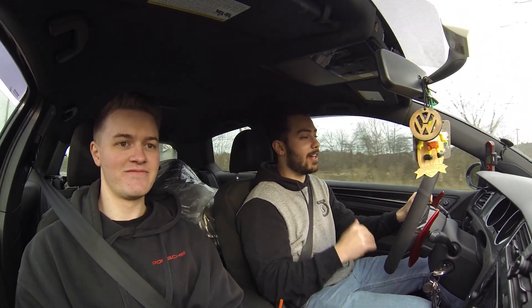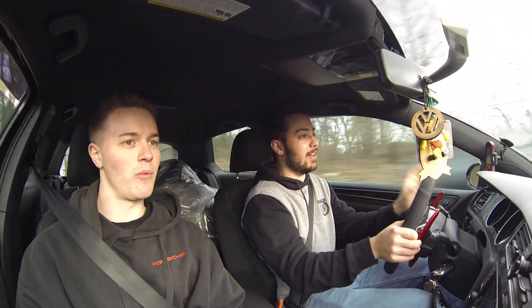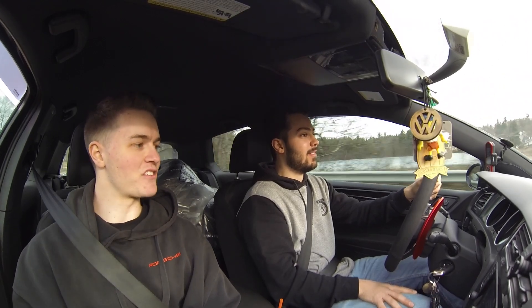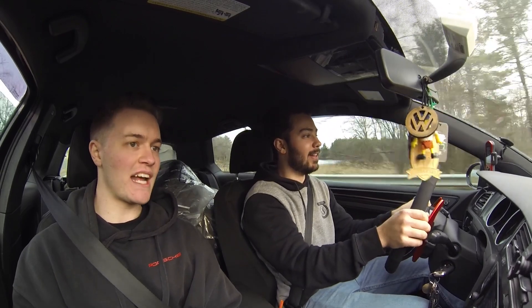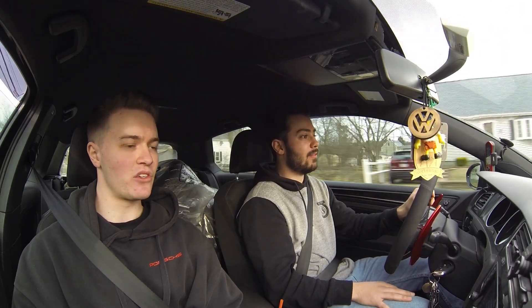I'm just trying to keep my foot in the throttle past the cop so it doesn't make gunshots. Once you really start revving it out is when it does it. That's another reason I really like EQT as my tuner — they don't overdo it. I told them I just want basic pops and bangs here and there, not totally overwhelming, and they were like, we're on the same wavelength, we got you.